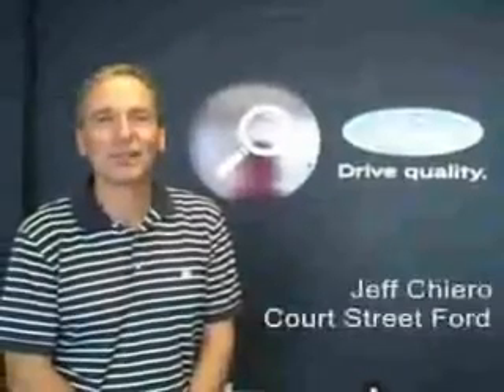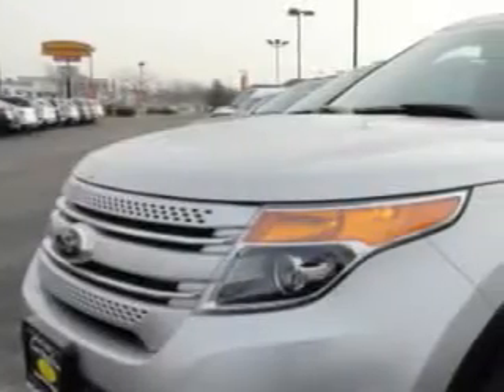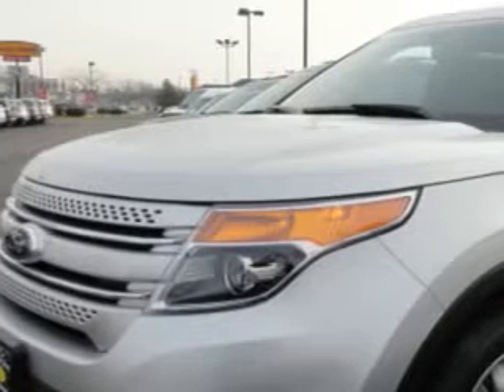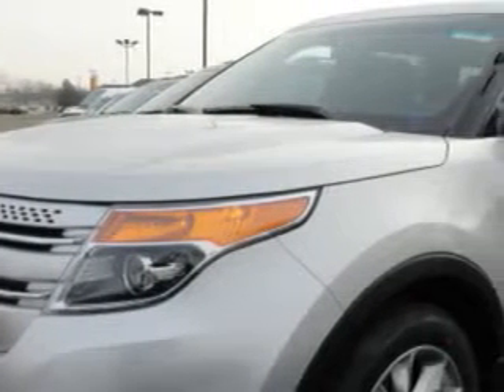Hi, my name is Jeff Jarrell and I'd like to welcome you to Court Street Ford. At Court Street Ford, we know you are looking for a vehicle to solve everyday tasks. Whether loading the kids' soccer equipment or having a night out with your friends, you will have the room you need making those everyday tasks an ease to accomplish.